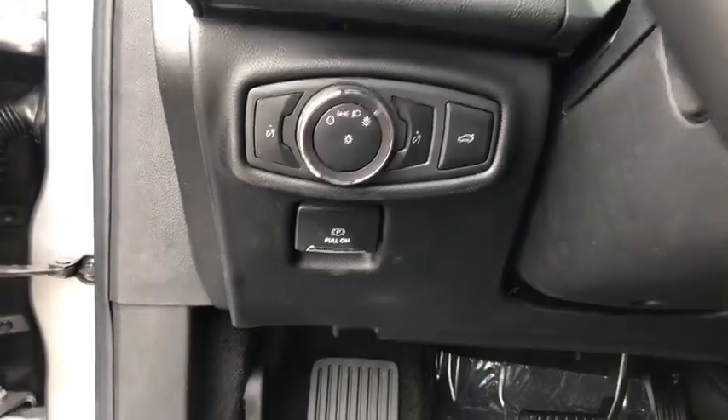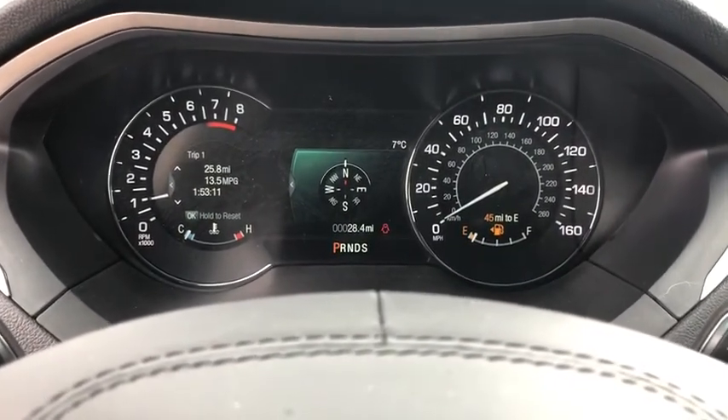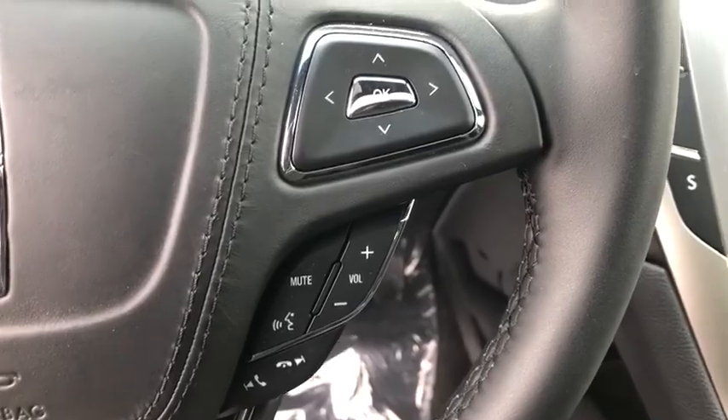Here are some of this vehicle's great options: back-up camera, keyless entry, steering wheel audio control, power passenger seat, navigation system, remote engine start, traction control, stability control.